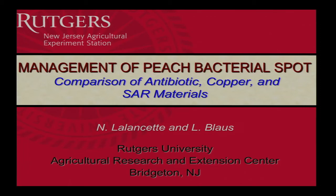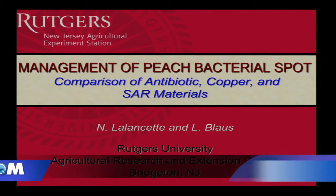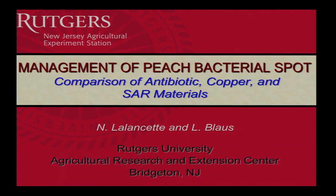Good morning, everyone. What I'm going to do is talk with you today and show you some of the results of a two-year study on managing peach bacterial spot.